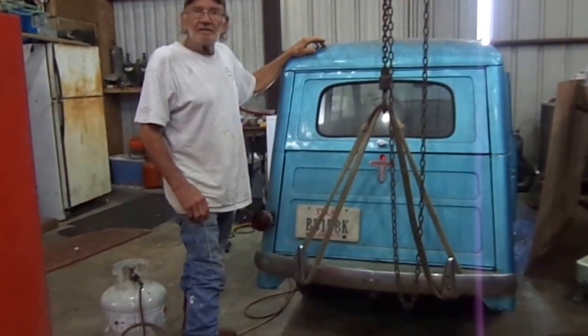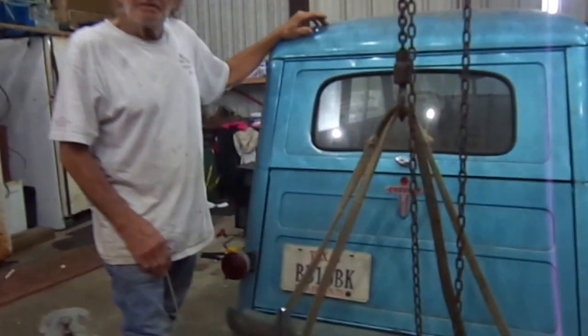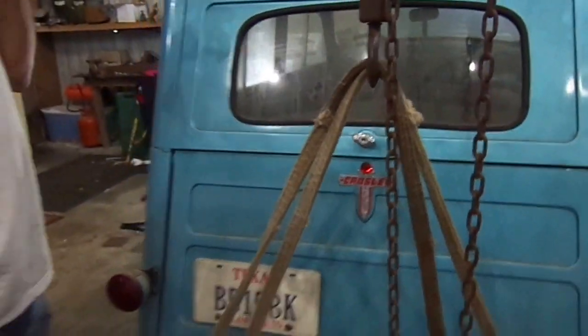Hey, this is my project car. It's a 1948 Crosley made in Cincinnati, Ohio.